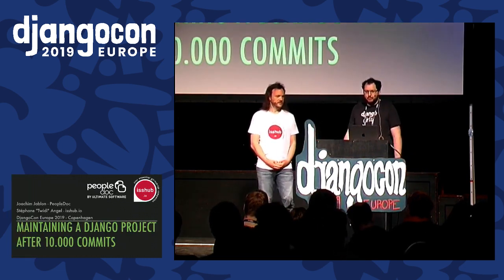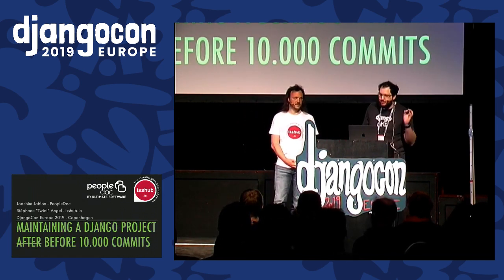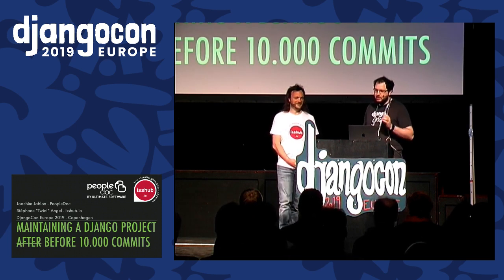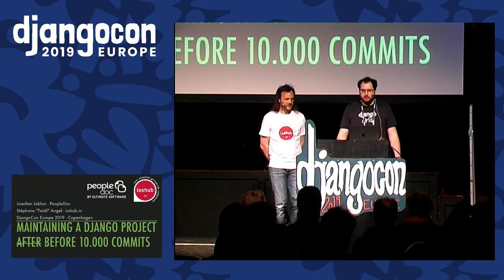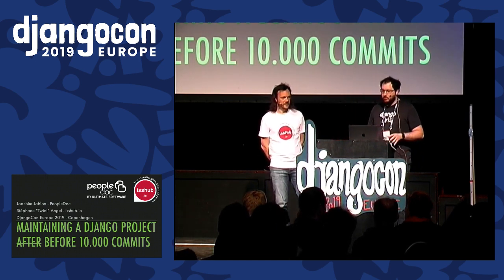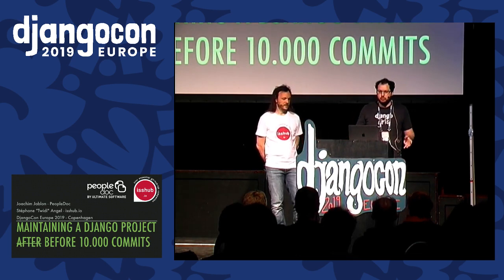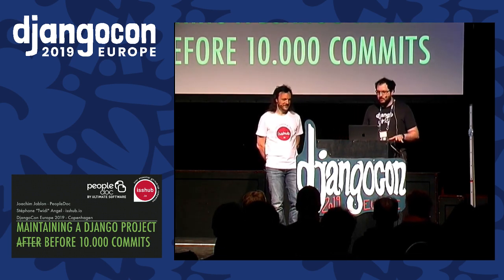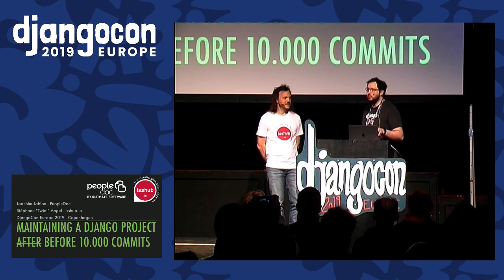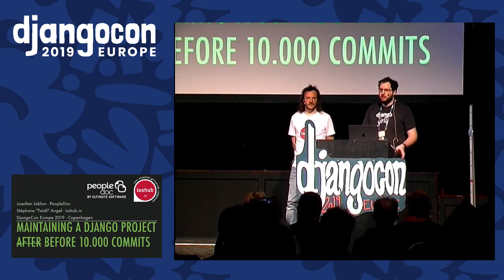Before we start, we have a confession. The title is a bit of a lie. If you have a huge codebase and it's completely broken, and you're still pressured into delivering features every day, well, there's no real magic trick — there will be some work to do. But please don't leave the room right away. There's hope, and the ideas we'll present might help if you're able to make some time to refactor your current project, or maybe for your next project.